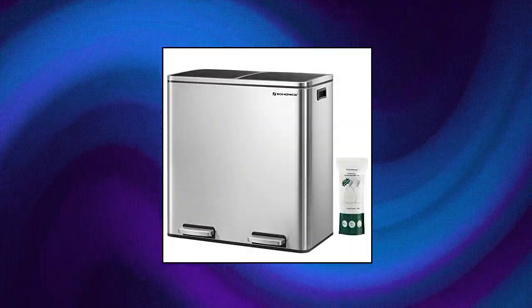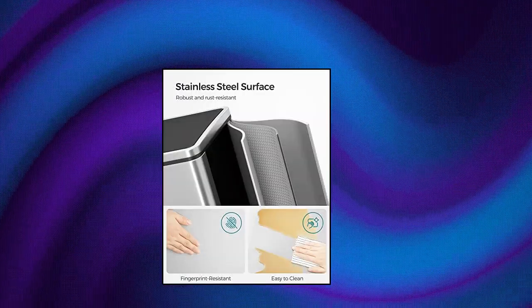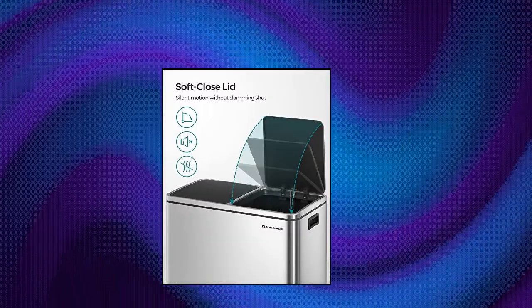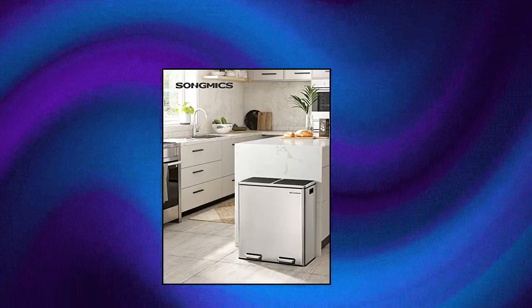Songmics trash can — a boon for your kitchen. Your garbage can doesn't have to look like garbage. With silver and black colors and a simple silhouette, this step trash can will be an eye-catcher in your kitchen. Hands-free operation: it's hard to open the lid of a rubbish bin with your hands while you're eating.